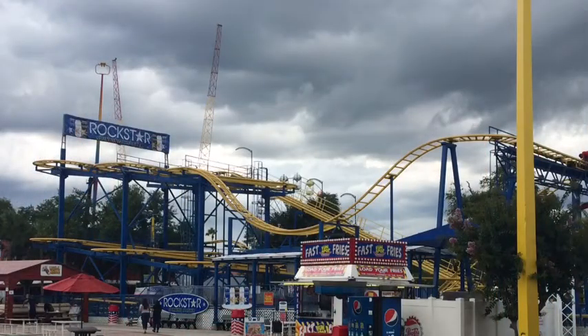What is up guys, it is Coaster Watch here and today I'm going to be giving you guys a full review — a very small review of a very small park — also known as Fun Spot America, or more specifically Fun Spot Kissimmee. This is a very small park but it's actually quite enjoyable and I would highly recommend stopping here if you're in the area.